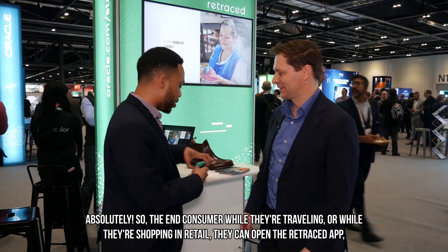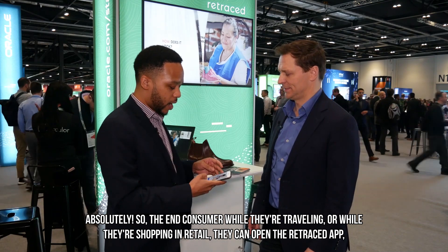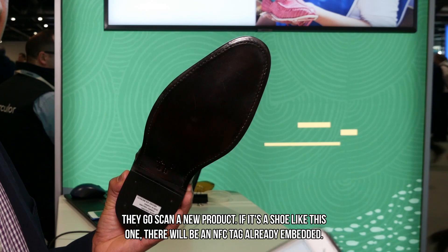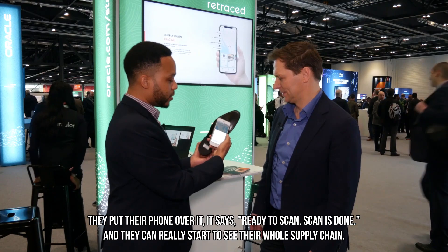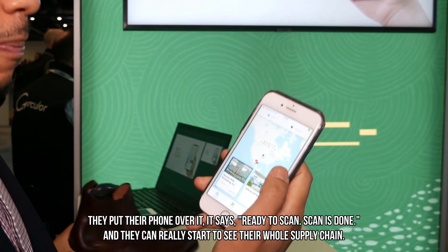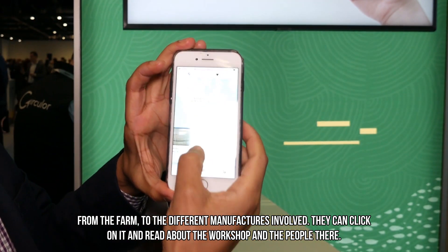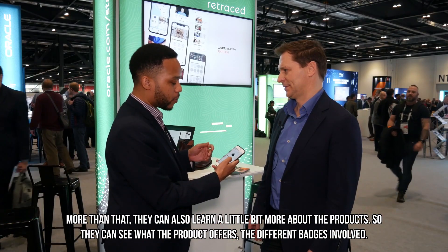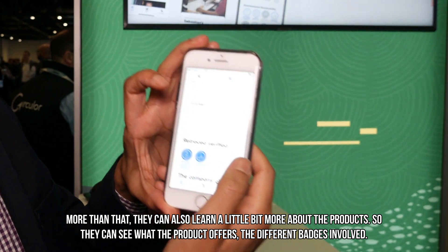Can you show how it works? So the end consumer, while they're traveling or shopping in retail, can open the Retraced app. They go to scan a new product. If it's a shoe like this one, there'll be an NFC tag already embedded. They put their phone over it — it says ready to scan, scan is done. And they can really start to see the whole supply chain, from the farm to the different manufacturers involved. They can click on it and read about the workshops and the people there. They can also view the product details and see what the product offers, the different badges involved.